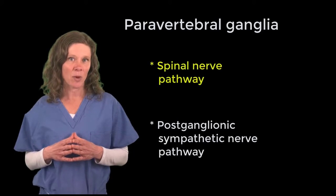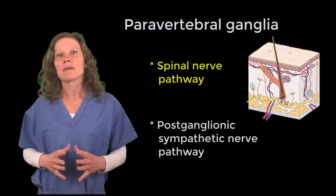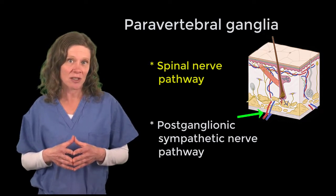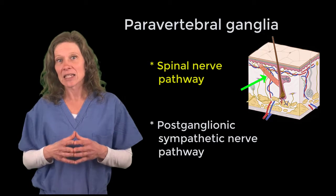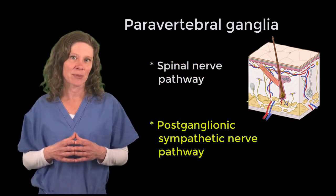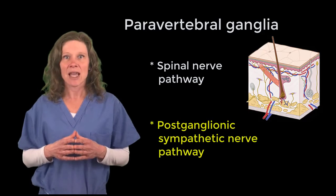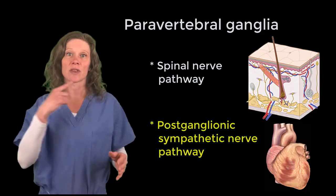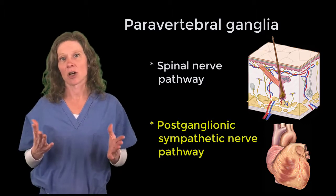The spinal nerve pathway takes impulses to the body wall to innervate smooth muscle within things such as arterioles, sweat glands, and even erector pili muscles. The postganglionic sympathetic nerve pathway takes the impulse to viscera within the head and neck, as well as within the thorax, including the heart and lungs.